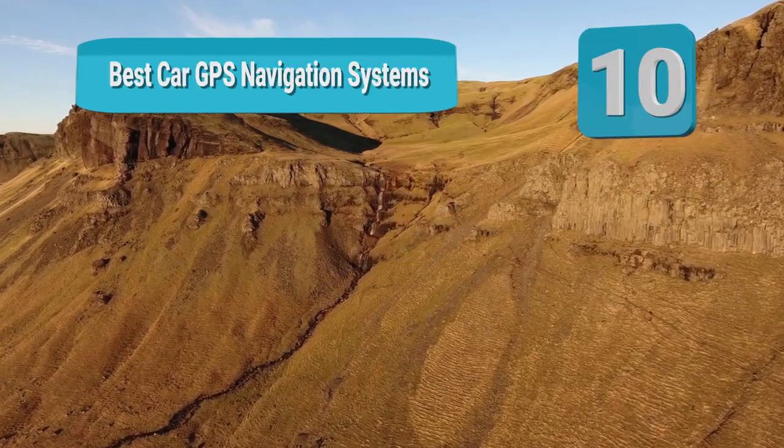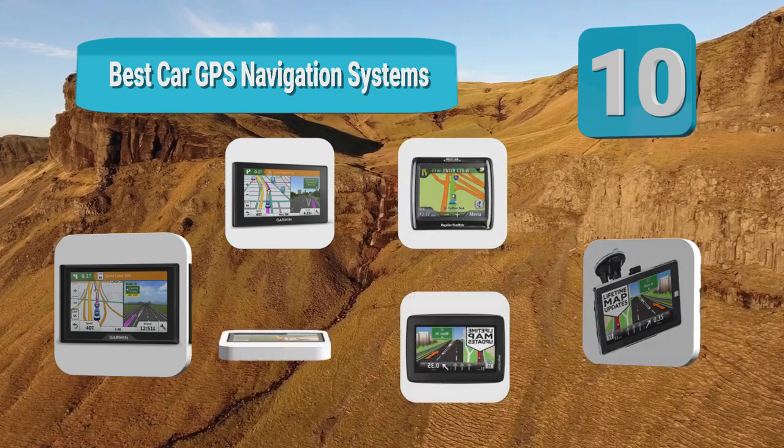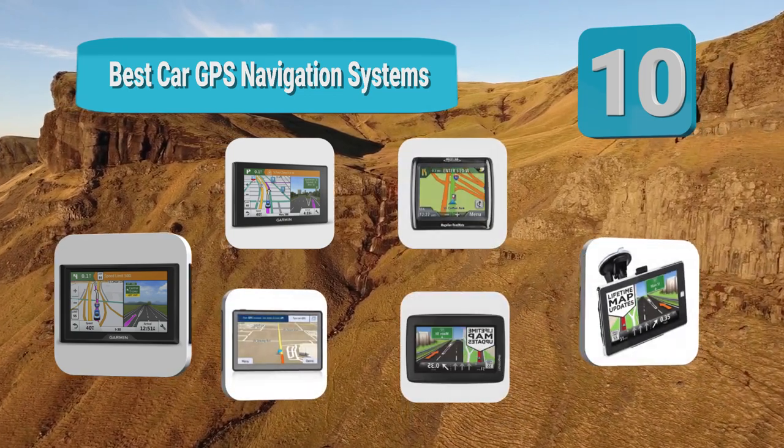Hello guys, welcome to our channel. We have reviewed a list of the best car GPS navigation systems out here. Let's get started with the videos.